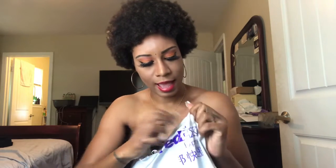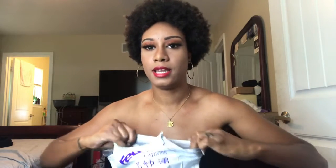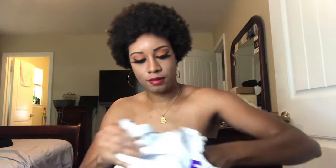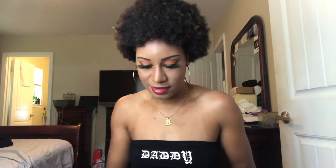It came through FedEx and they dropped it off at my doorstep this morning — I've never gotten my packages that early. I'm so nervous, like please let this look like something. I wanted to open it so bad but I waited for y'all.